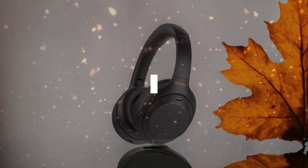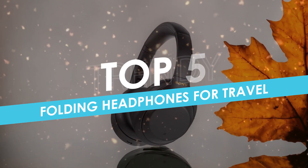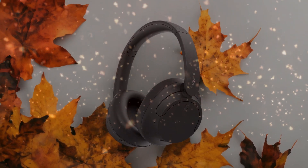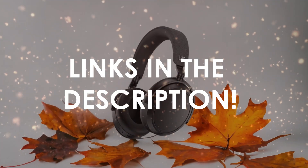In this video, I will help you find the best folding headphones for travel in 2024. Links to all the products we mention in this video will be listed in the description. Let's get started.